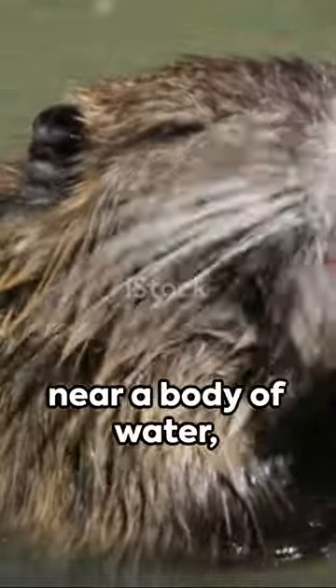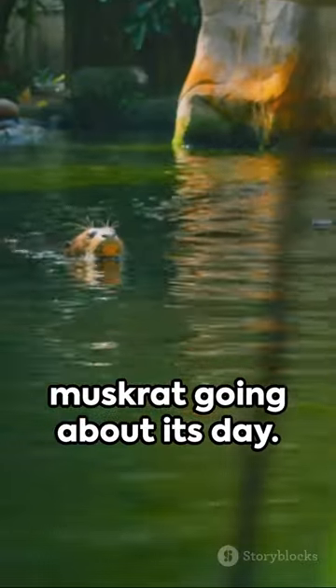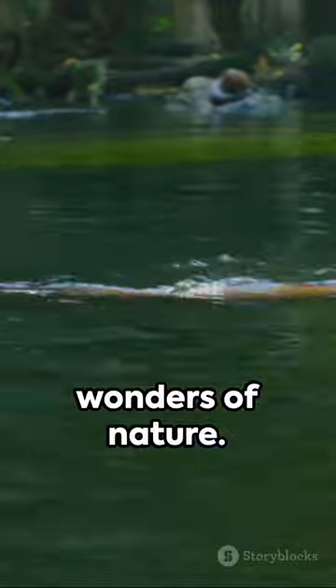So next time you're near a body of water, keep an eye out. You might just spot a muskrat going about its day. These little architects are truly a testament to the wonders of nature.